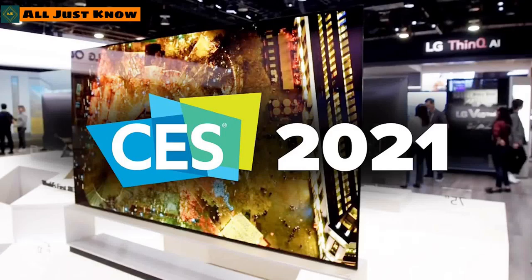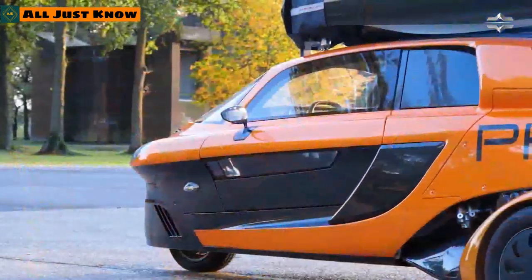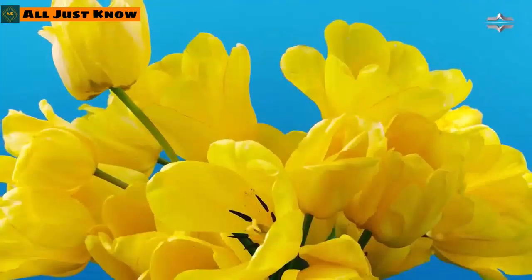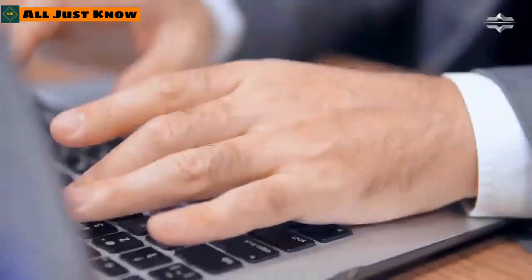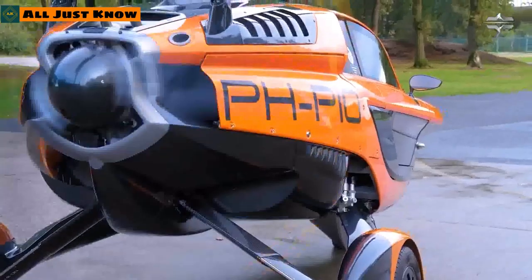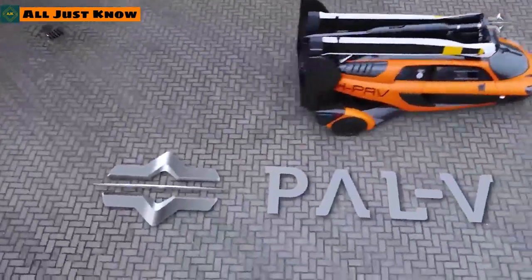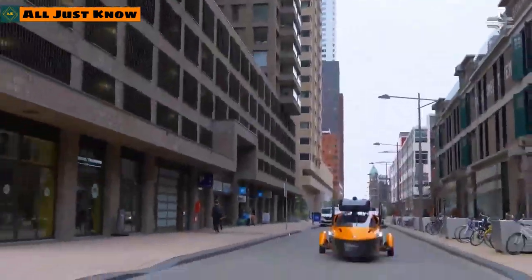At CES 2021 we also saw the PAL-V flying car. The company PAL-V thinks it can change personal transport with their Liberty flying car. At first glance it resembles a space-age design, but it's actually not a helicopter — it's an autogyro type of aircraft, a design first built and flown in the early 1920s.